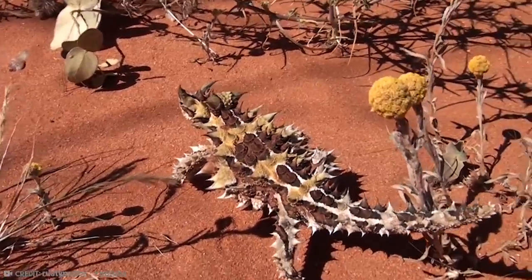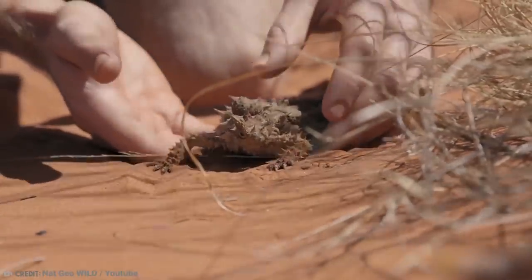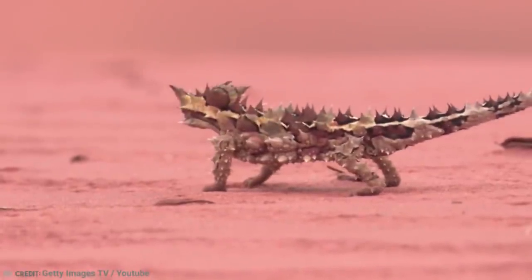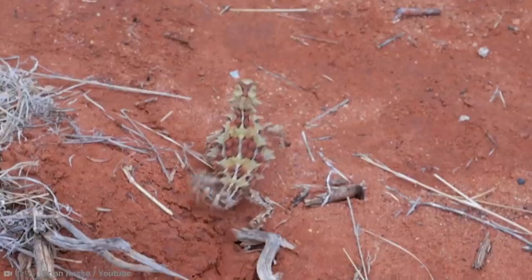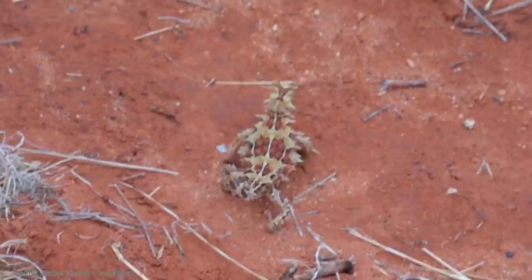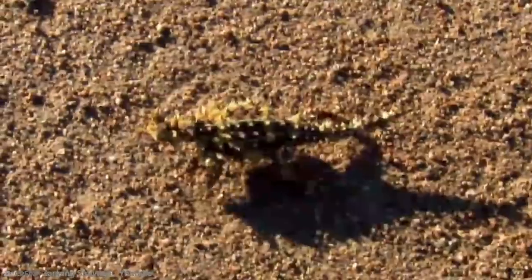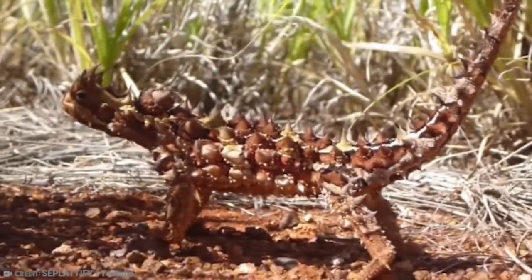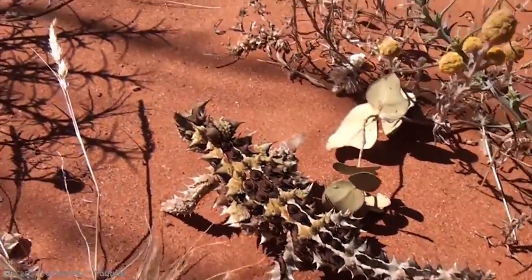It has an odd lump by its head, which it uses as a fake head. When it feels under threat, it'll put its real head between its legs so that the lump looks like its head, which confuses predators enough to leave the lizard alone. It can also absorb liquid through the grooves on its skin, then transport it to the parts of the body that need it. Therefore, it has adapted well to Australian deserts and can just position itself under some shrubs with dew and wait for the moisture to fall on its skin.